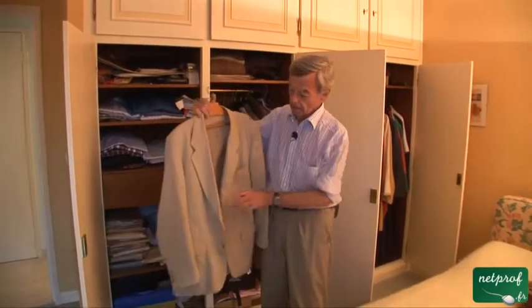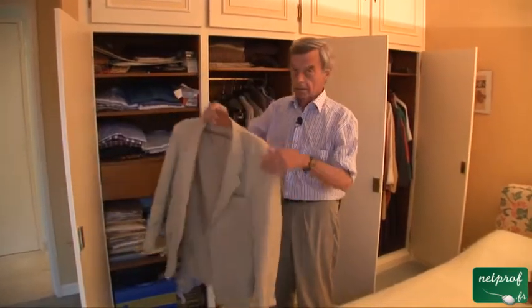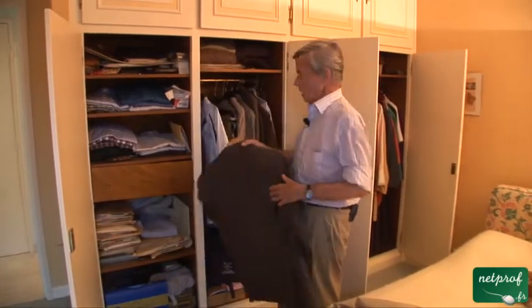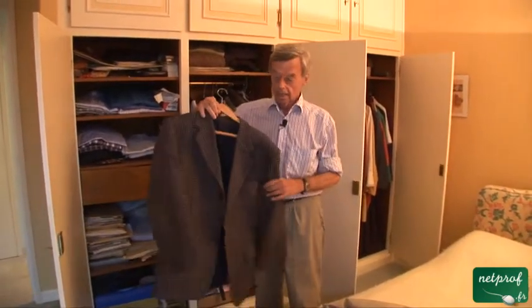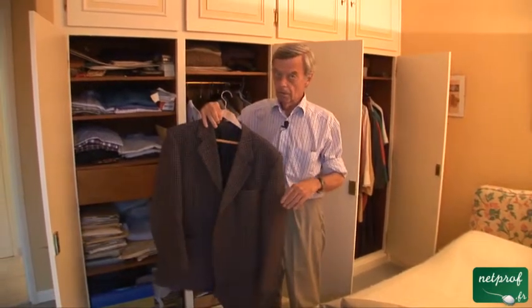Here is a jacket. This is a summer jacket — you can see it's quite light. A winter jacket, not so light, and I certainly wouldn't put it on in July or August.